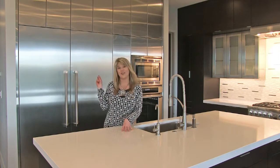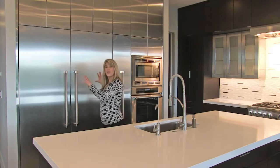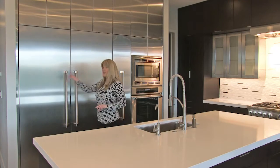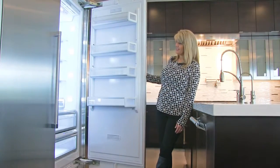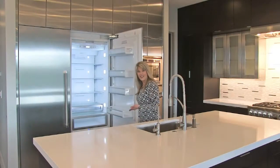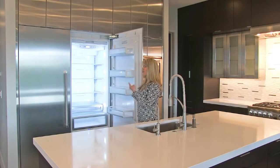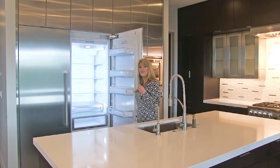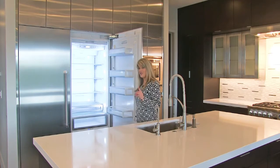Let's start off with the refrigerator by Thermador. We have a 60 inch unit — it's got two 30 inch columns: a 30 inch freezer and a 30 inch refrigerator. What's so great about this is it's got theater lighting — no other refrigerator offers theater lighting. And with the two columns, food stays fresher and longer than most refrigerators.